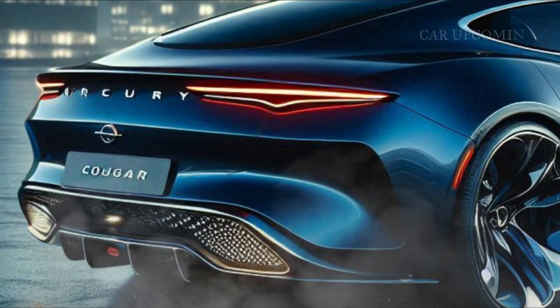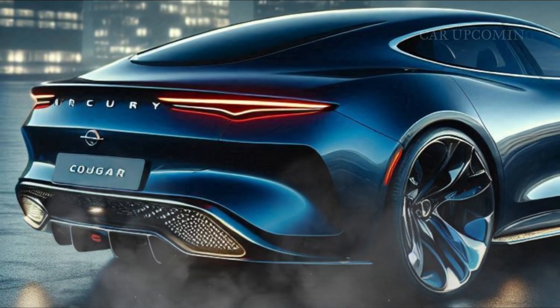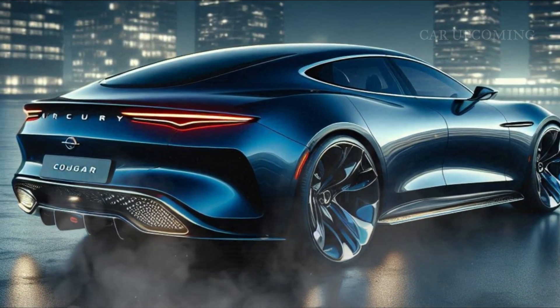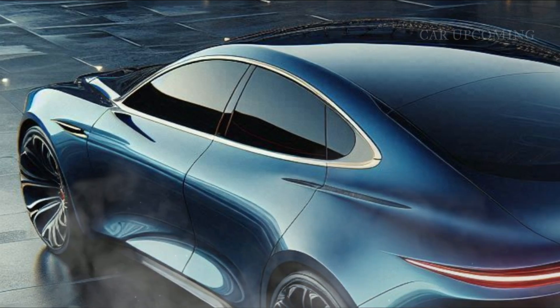The body lines flow with purpose, tapering off into a dynamic rear that features a sleek spoiler and bold taillights, giving it a futuristic look while nodding to the original Cougar's rear-end flair.